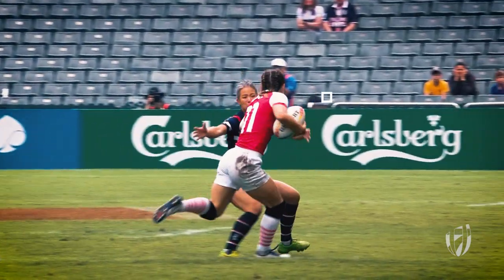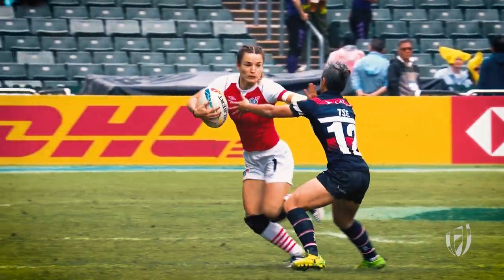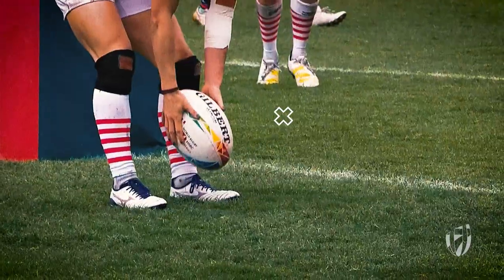Jasmine Joyce this time going on the outside with a beautiful left hand pass. She is a class and quality player, Jasmine Joyce.